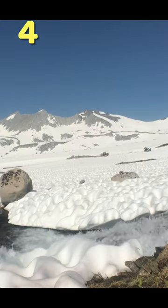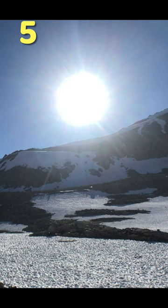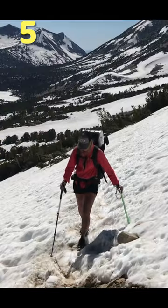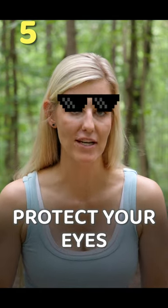In the Sierra, I even put sunscreen in my nostrils so I didn't suffer from a sunburn up in my nose. Snow blindness is also something that can happen when your eyes have been exposed to too much UV light and they get sunburned. So this brings me to my next tip, which is making sure you have proper eye protection.